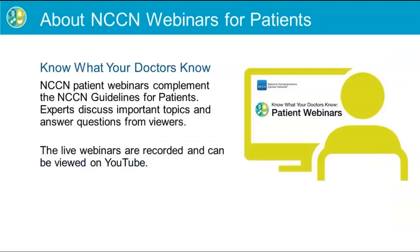The Know What Your Doctors Know webinars complement the NCCN Guidelines for Patients. They cover a series of topics discussed by expert presenters. There is an opportunity for viewers to ask questions after all speakers have presented their content.